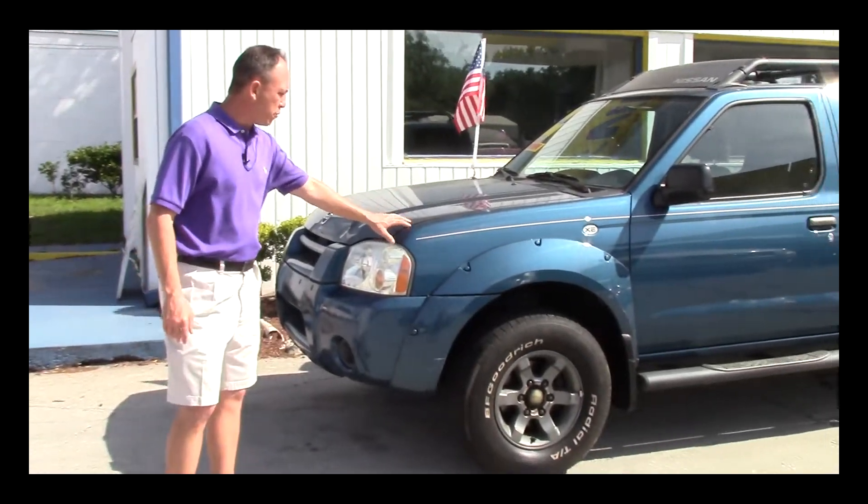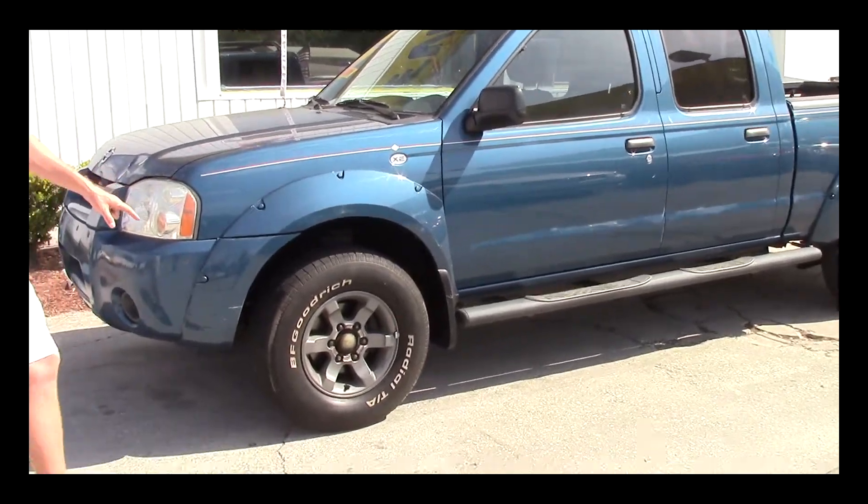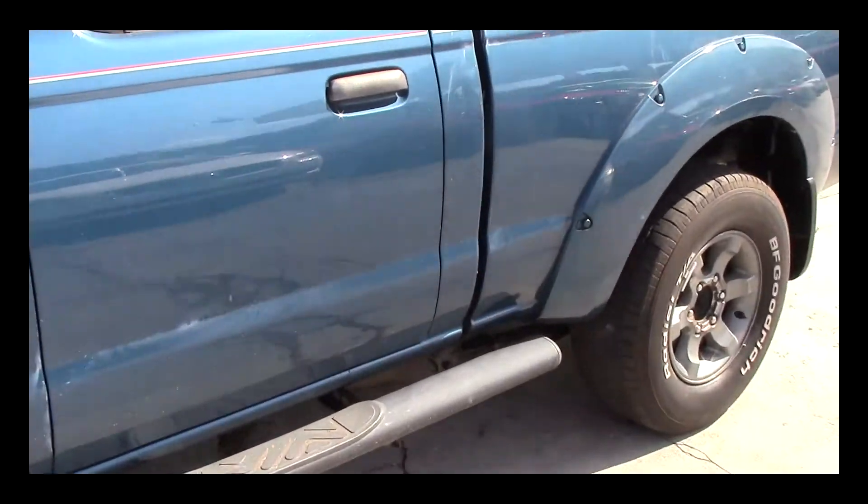As you can see, this truck is a beautiful blue color. The body's in great shape — there's no dents, there's no dings. It's got a good set of tires on it, running boards, and it's a full crew cab four-door.